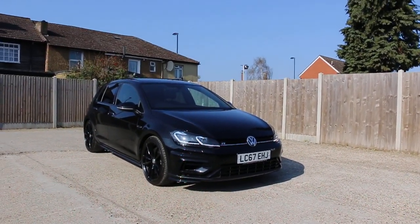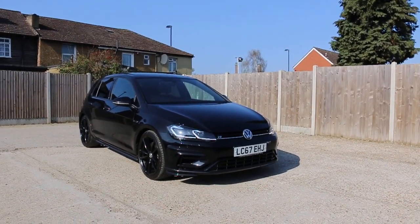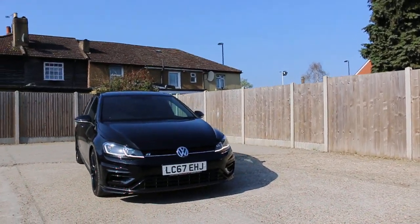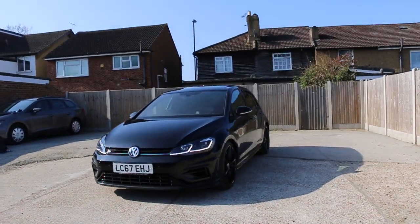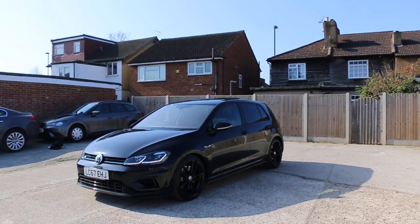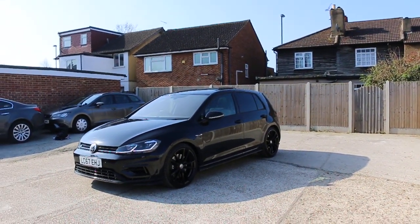Now available at McCarty Cars: a VW Golf R-Type, 2017, metallic black. The car has front daytime running lights, parking sensors, is a four-wheel drive, features 19-inch alloy wheels, and a panoramic...